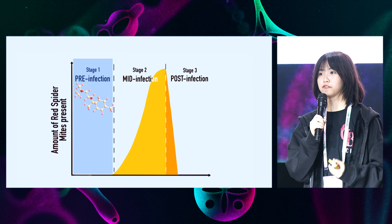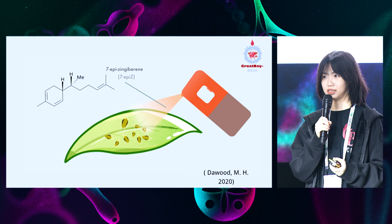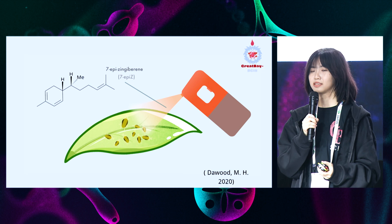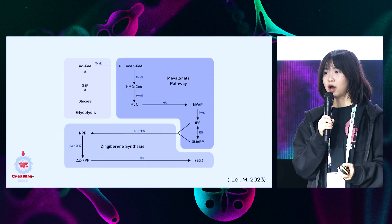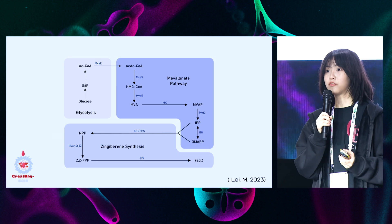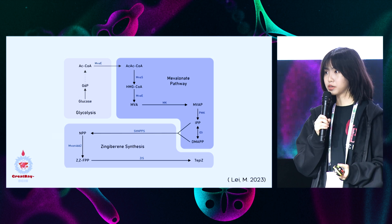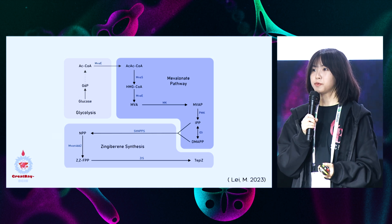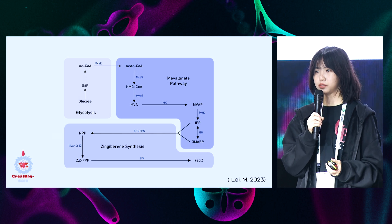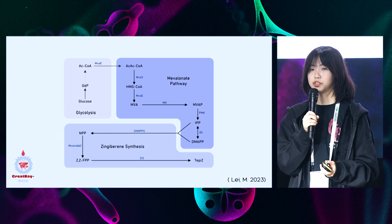Targeting the prevention stage of spider mite infection, we incorporate the terpene 7-AP-Zingiberene, short name 7-AP-Z, a terpene with repellent and fecundity-reducing properties. Using E. coli as chassis, we constructed an MVA plus Zingiberene synthesis pathway for the production of our terpene. The MVA pathway will transform acetyl-CoA from the carbon source into IPP and DMAPP. The Zingiberene synthesis pathway contains the enzymes SLT-MPPS, NVA-N4662, and GIS, which will collaboratively transform IPP and DMAPP into 7-AP-Z.